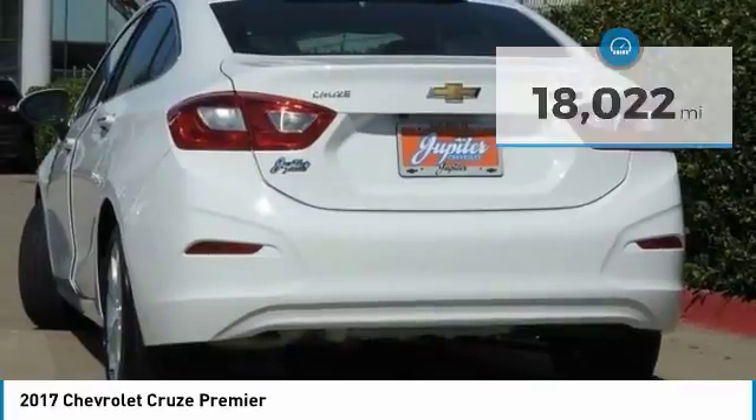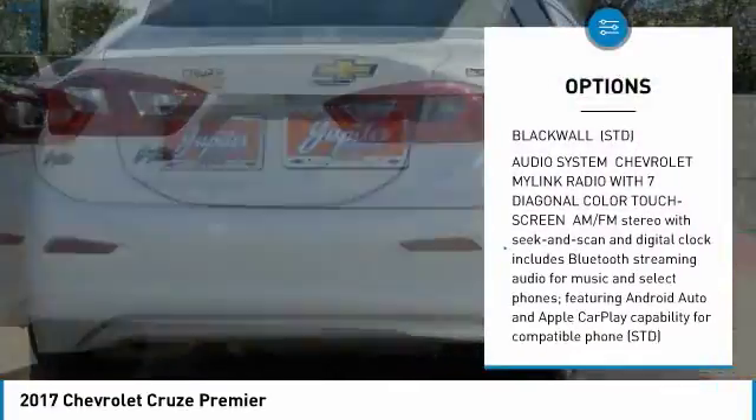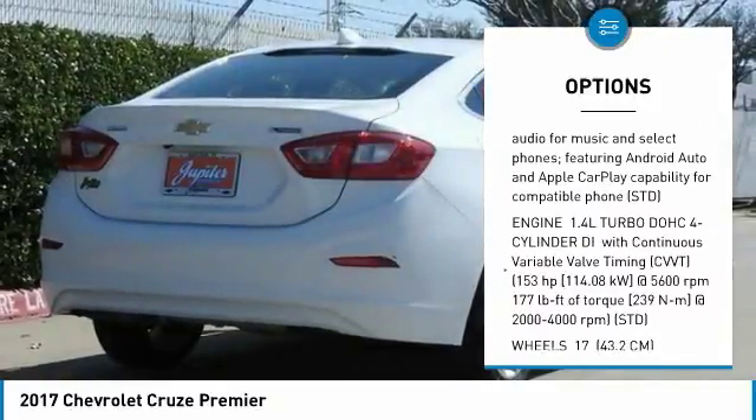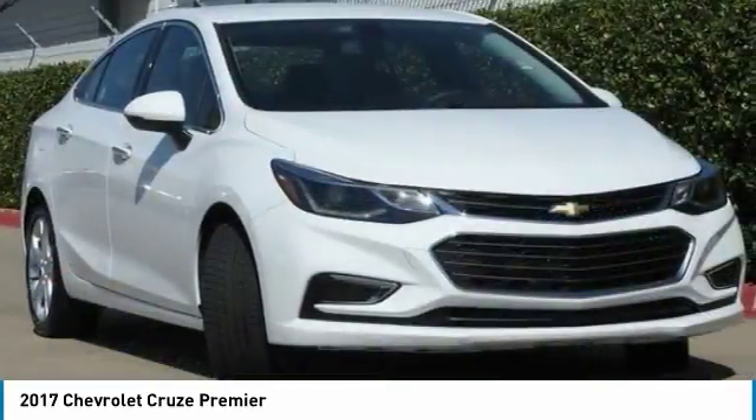Here are some of this vehicle's great options: steering wheel audio controls, anti-lock braking system, keyless entry, leather wrapped steering wheel, Bluetooth, adjustable steering wheel, power steering, floor mats, four wheel disc brakes, and aluminum wheels.